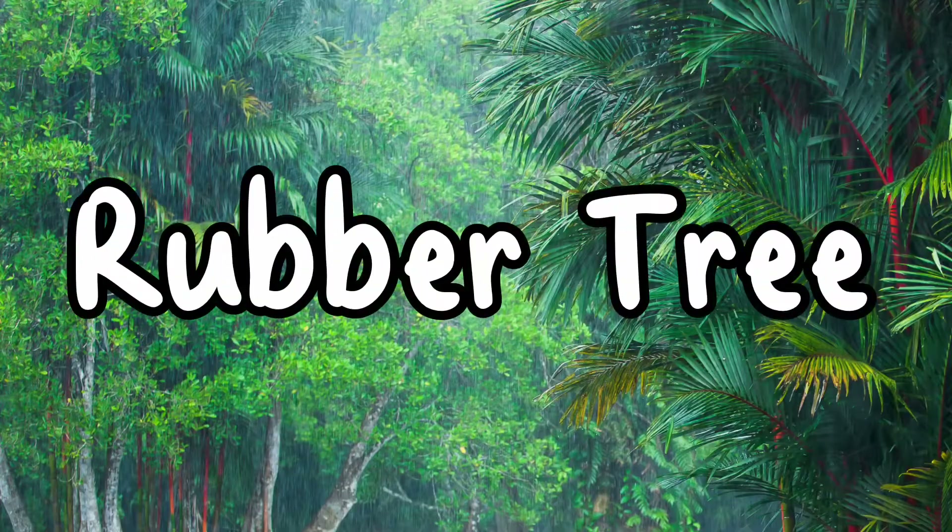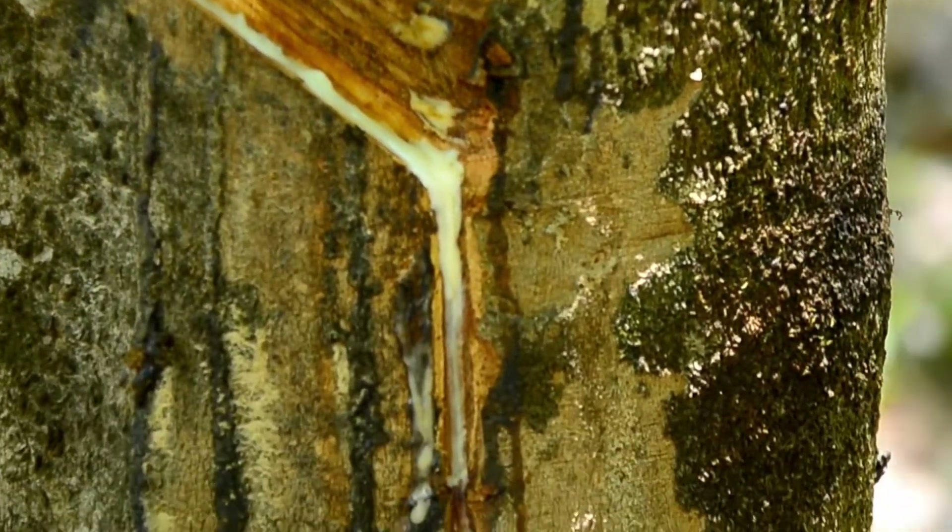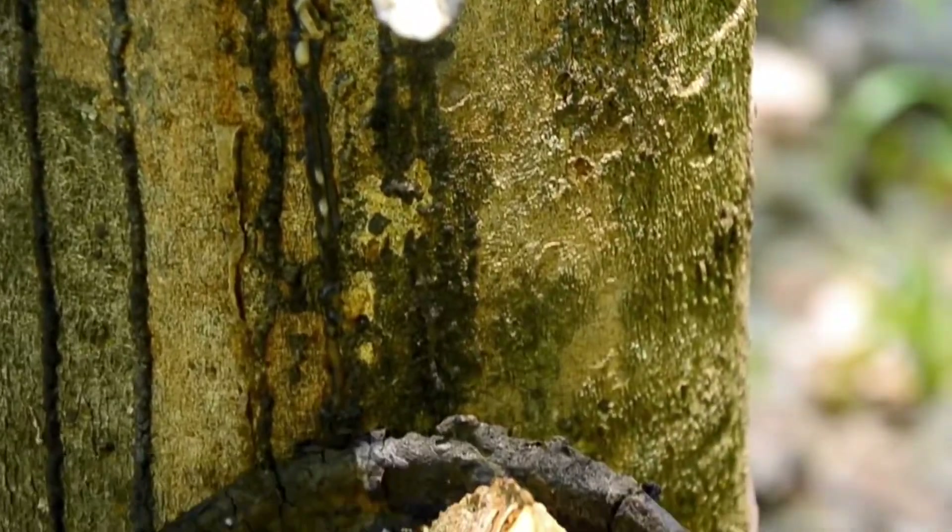Rubber tree. Reaching around 40 meters, the rubber tree produces a milky white sap called latex, which is actually used to make rubber.